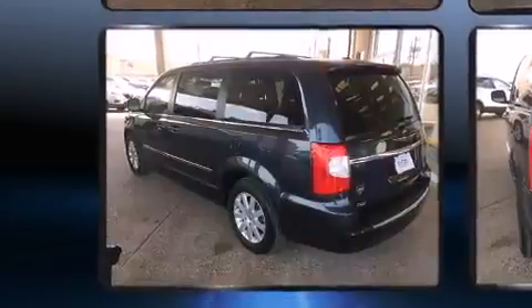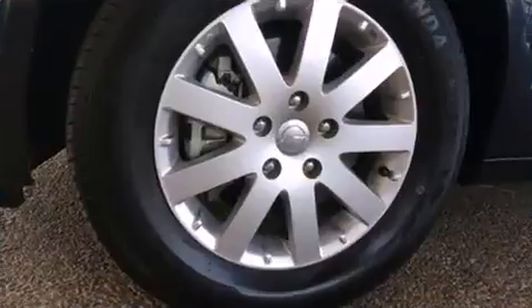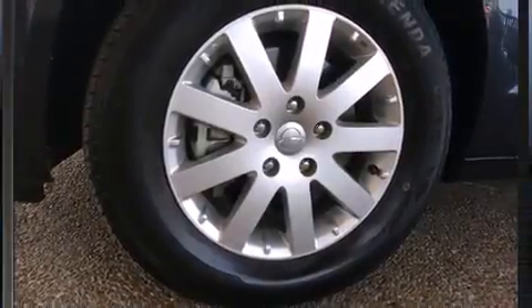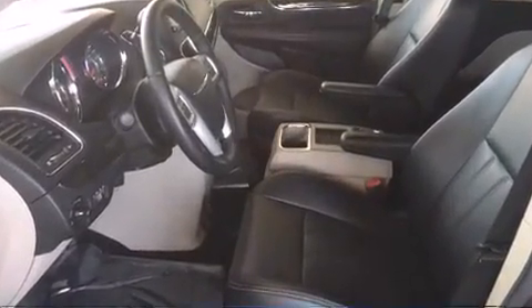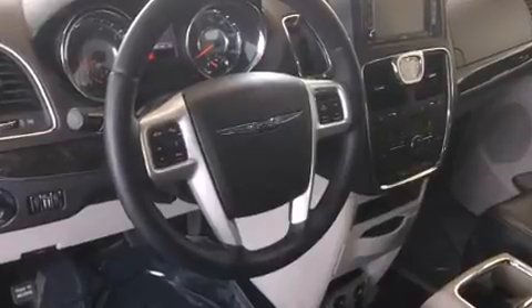Front fog lights and remote keyless entry round out the top features. Rear LCD monitors provide entertainment that your passengers will appreciate no matter how far the drive. Chrysler ensures the safety and security of its passengers with equipment such as dual front impact airbags.